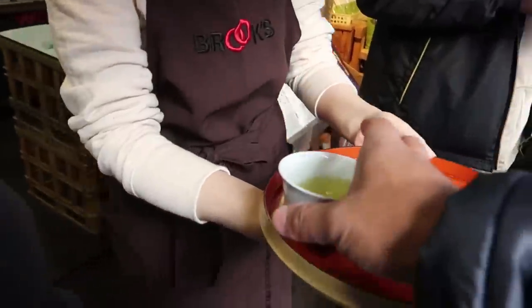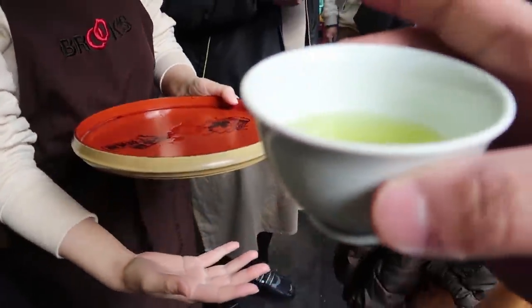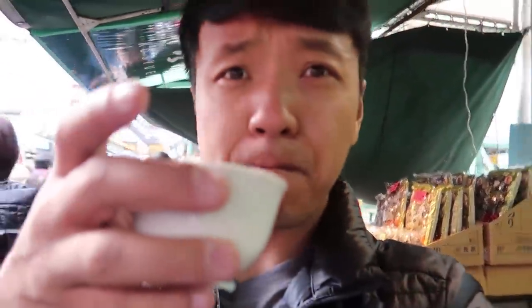Tea — matcha, sencha — nice. I need this to kind of wash the ocean from my mouth. This is beautiful, this is fantastic.